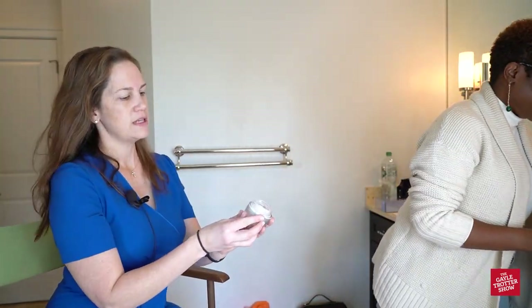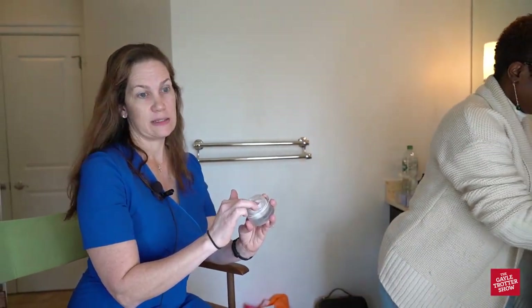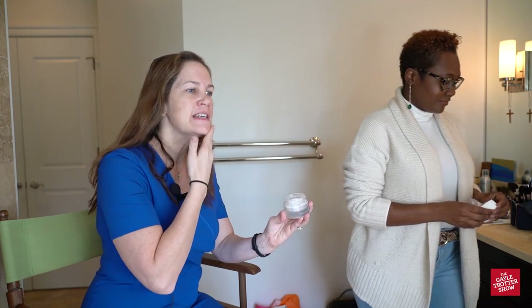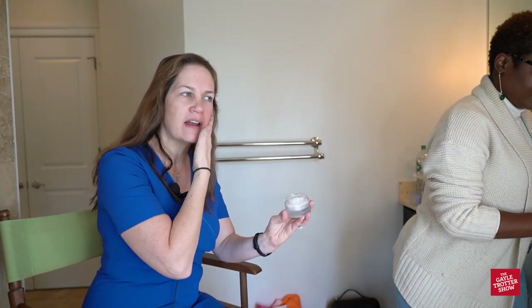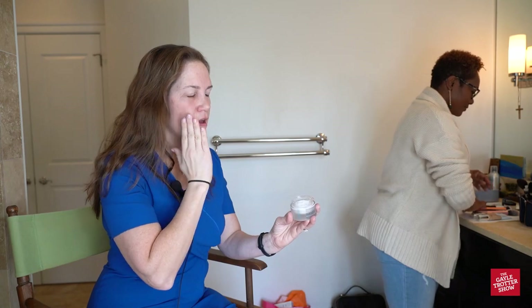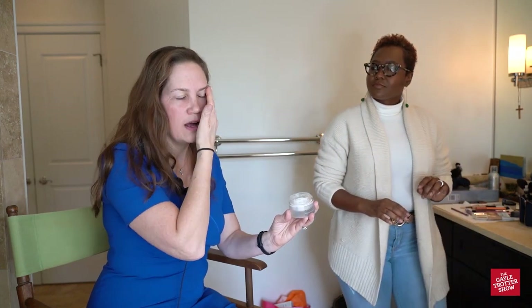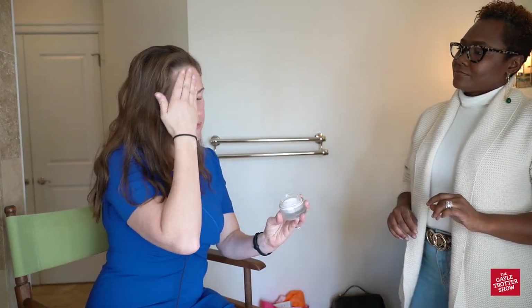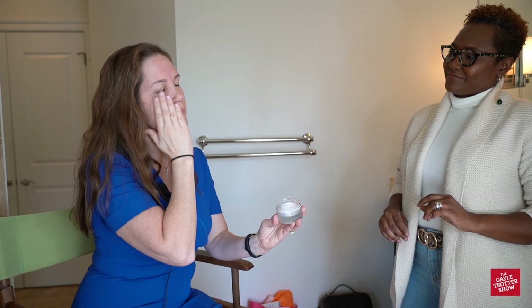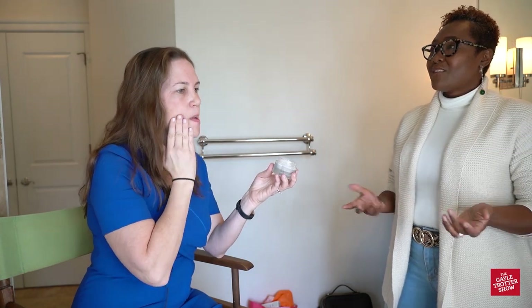This is SkinCeuticals Triple Lipid Restore 242. I got this when I was getting my eyebrows sculpted at Irwin Gomez's studio in Washington DC. When I went in to get my eyebrows sculpted, he told me my skin was very dry and asked what moisturizer I had put on that morning. I confessed I had not, and so being an excellent entrepreneur he made sure I didn't leave without moisturizer.